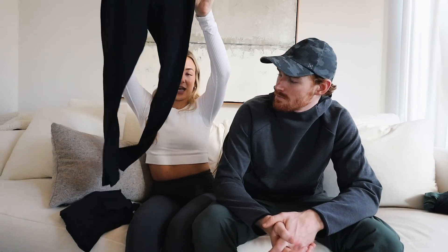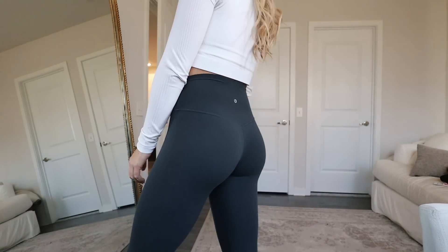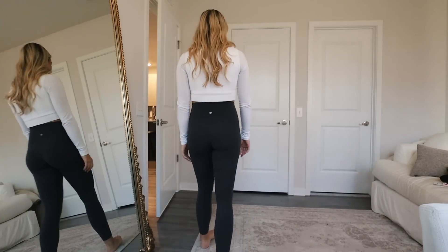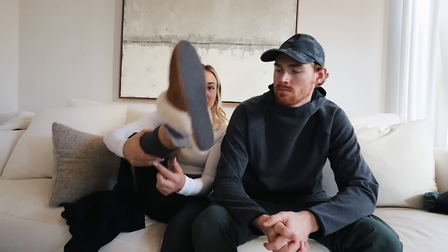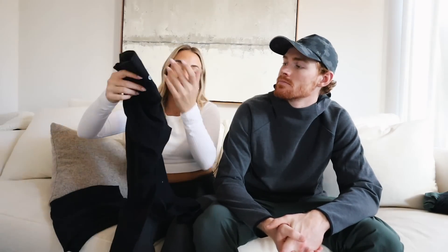I get the 25-inch inseam — which is a bit odd since I'm 5'9, but I like them ankle length and I have a long torso so it works. People over 5'7 will probably want the 28-inch inseam. I probably have six or seven black pairs because I wear them every single day. I wake up, put them on, walk my dog Brody — they're just the best. That really stretchy, buttery soft material is indescribable. People say you feel naked but better.